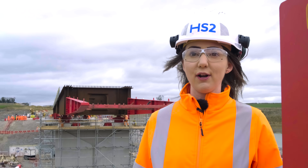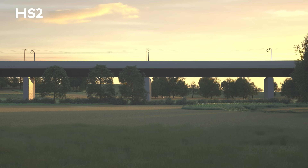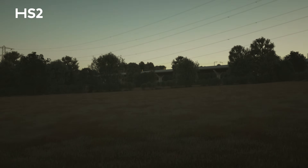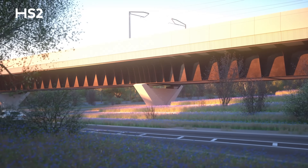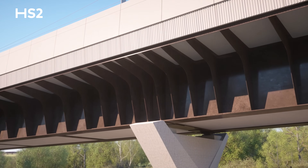These five viaducts that we're building using this methodology are much lighter weight because they've got a lot less materials involved in the construction of them. Therefore we've been able to cut the embedded carbon in all five of these structures by around 60 percent. We're expecting this to change the construction industry in the way viaducts like this are constructed in the future, using less concrete and less steel, which ultimately means producing less carbon in construction.